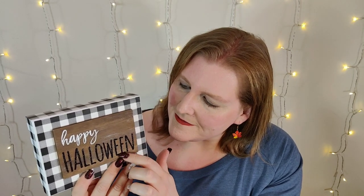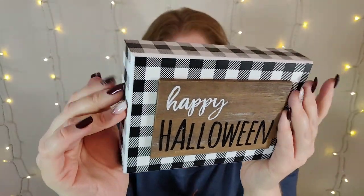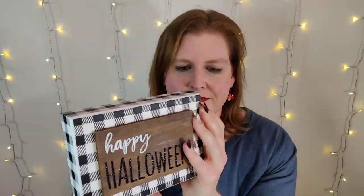Also going with the buffalo plaid theme is this little sign that says 'Happy Halloween.' The Halloween part is in black glitter, which is really special and gives it that extra pop. It's hollow in the back and you can just prop it up. This also came from Kirkland's last year.